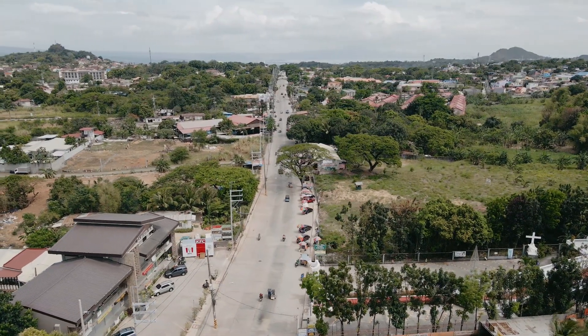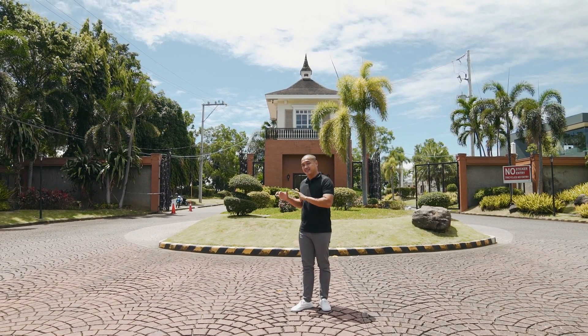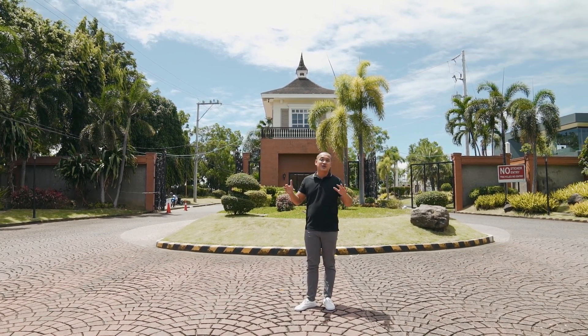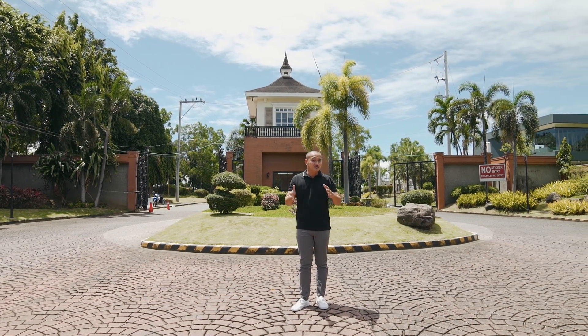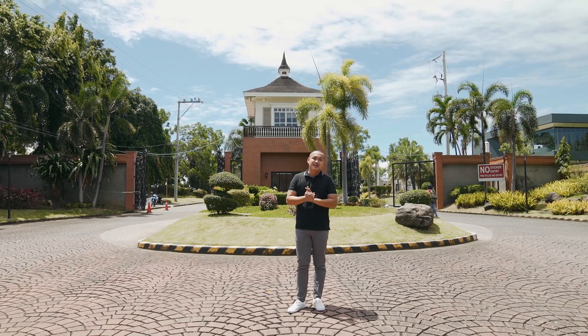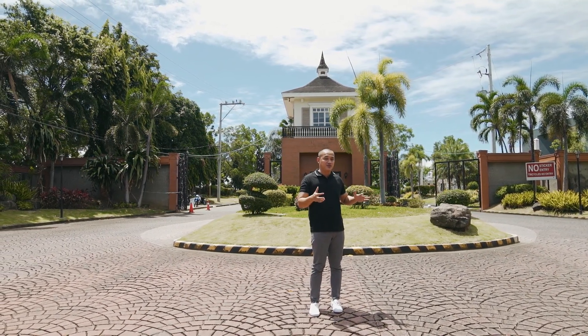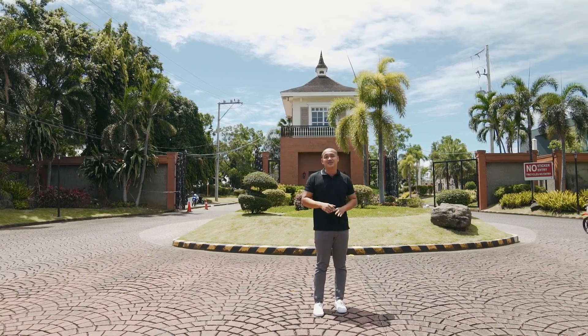We have 150 meters above sea level hanggang 275 meters above sea level in this township project. So imagine ganon kataas yung area and it gives you the city view, mountain view, or even lake view. So ganon siya kataas and you expect na flood free itong location na ito even yung Ondoy or this recently Ulysses.